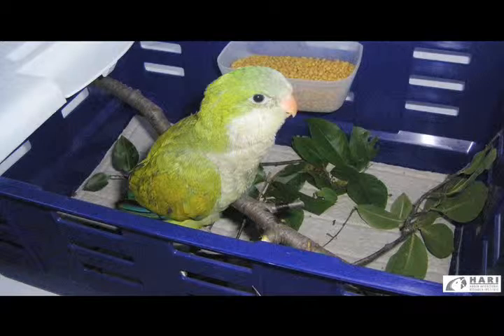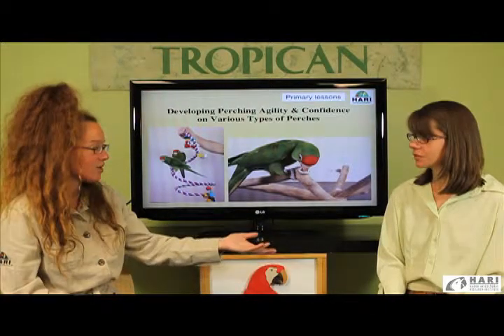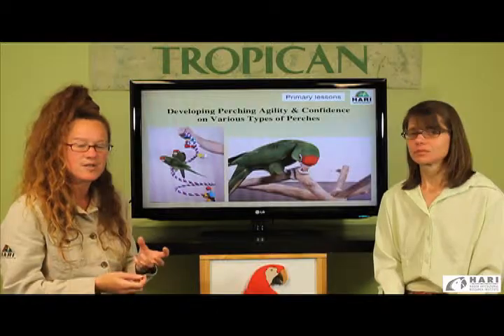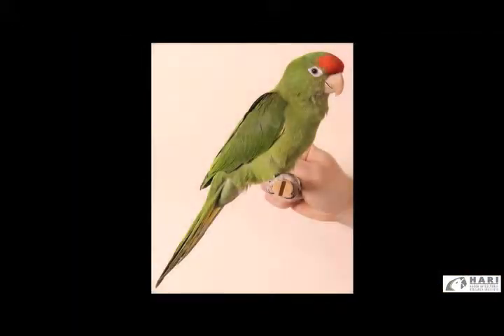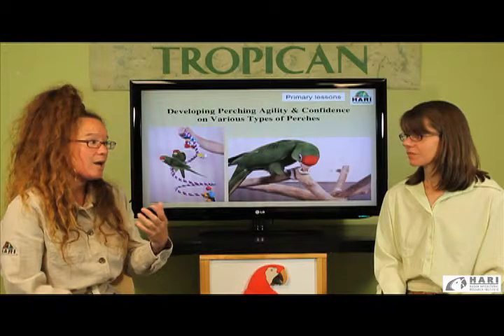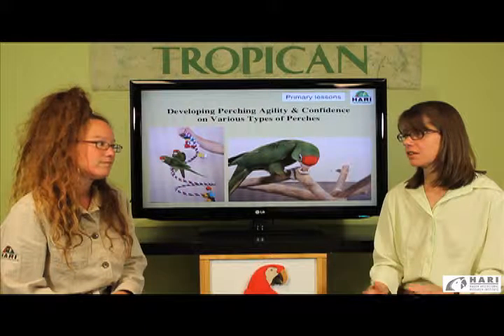As birds develop dexterity and assurance, the perch is elevated to higher levels. Natural perches — safe maple or apple branches — stimulate chewing, which is important to prevent boredom and teach appropriate behavior from a very young age. Plastic perches are also used and placed strategically near soft foods. It's important birds become familiar with different textures as enrichment. When introducing a new type of perch, we start on the floor so the bird is not afraid of it.